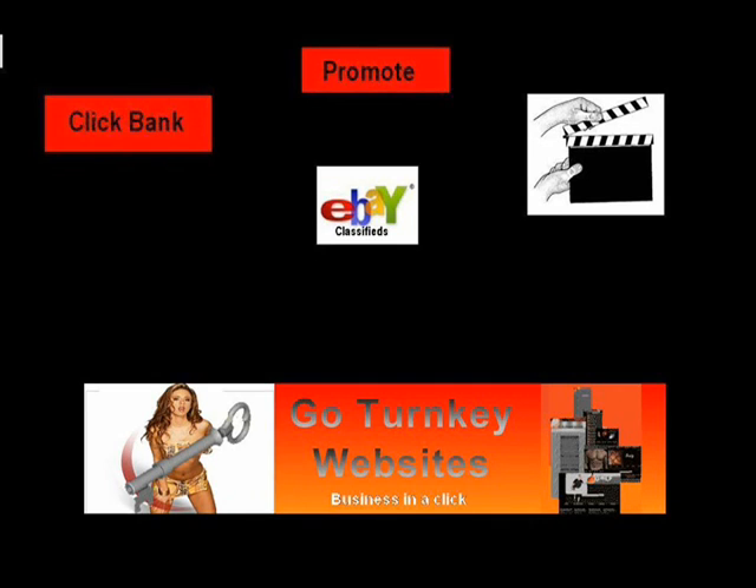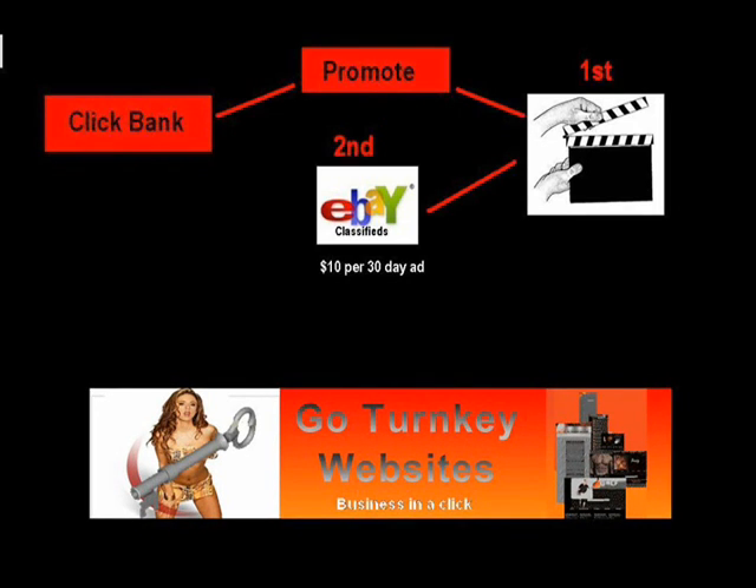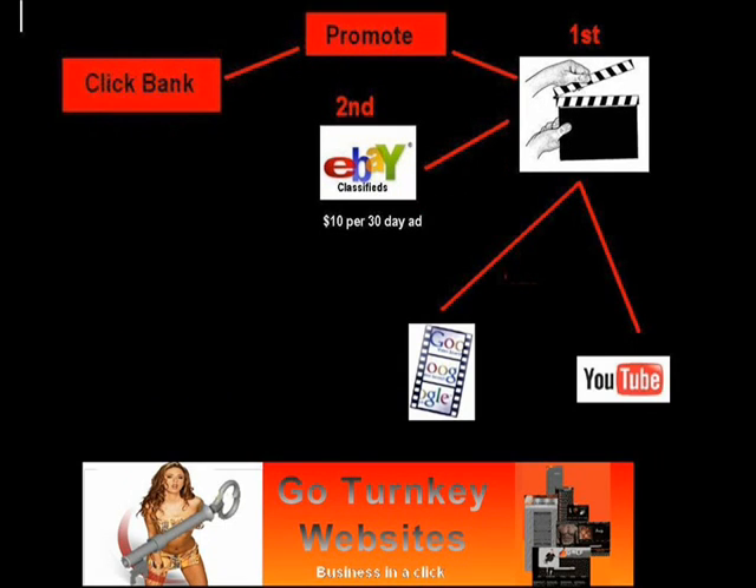And then what we're going to do is create a classified ad on eBay. So first step is to create the video. Second step is to think about our ad on eBay classifieds, which only costs $10 per 30-day period. Once we've created our video, we will then upload our videos to YouTube and Google.